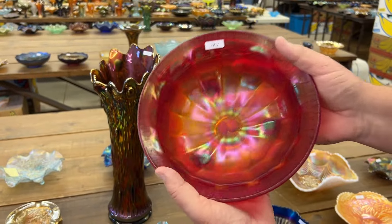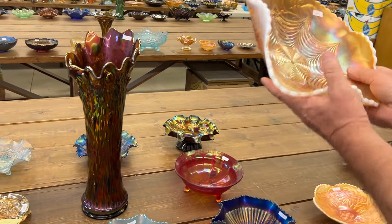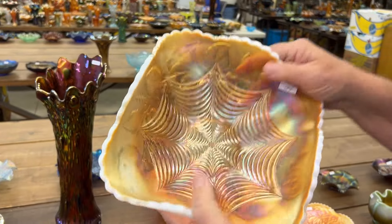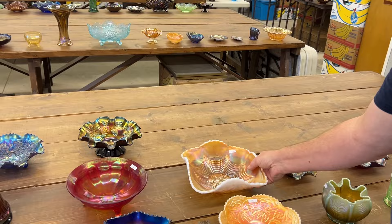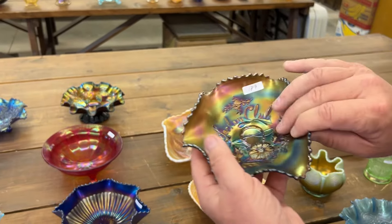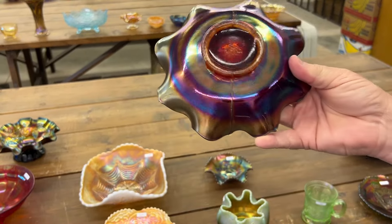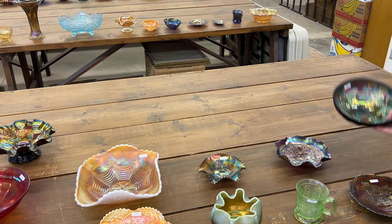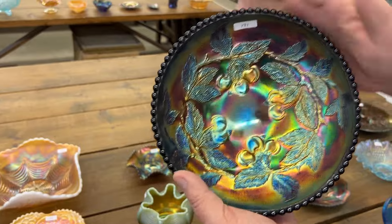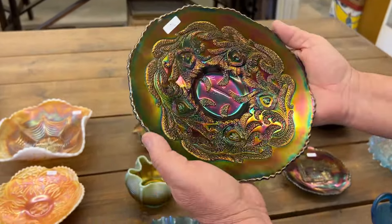Floral and Optic deep brown bowl — red, really nice. Here's a tough piece — Heavy Web, square shape, peach opal. Jockey Club Advertising Ruffle Bowl, really a nice example. Fenton Grape and Cable seven-inch bowl in red. Here's a Dugan Cherries round or ice cream shape — this one has the beads on the top edge, in purple. This thing is beautiful, absolutely beautiful. Art and Vine Plate in blue, a dandy.